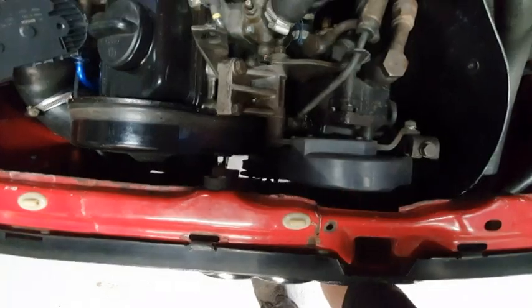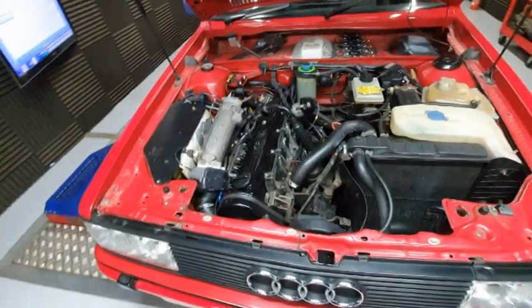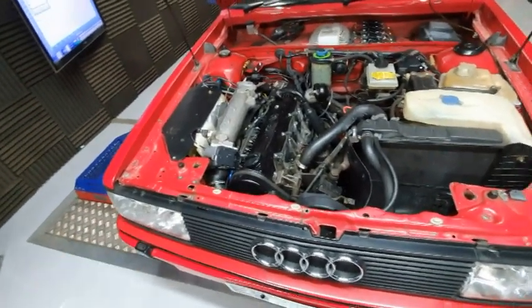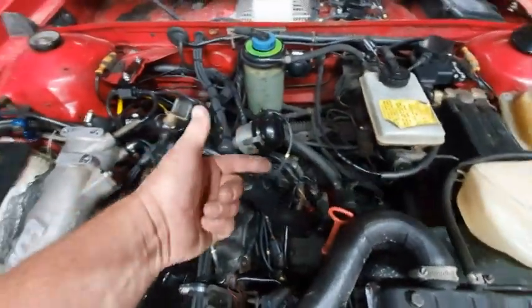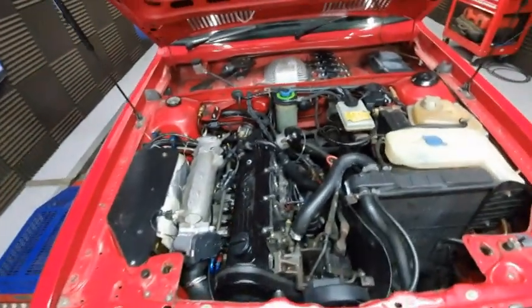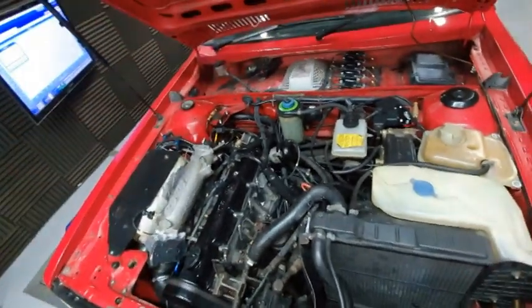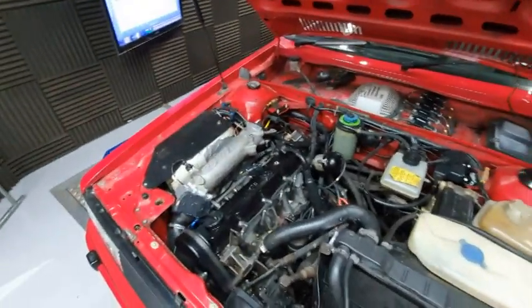I had machined a pulley with 36 minus two teeth, and I've mounted a Ford crank sensor on there with a normal JPT connector straight back to the MaxECU Race. The distributor I modified — it originally had five windows, because it would have fired five times for the old ignition system. I have modified the distributor so that we've got just one window in there to provide a home signal. Using the original pickup as a hall sensor straight back to the MaxECU. So we've now got our engine positioning sensors sorted.